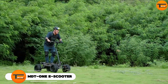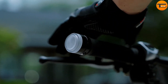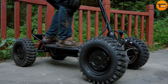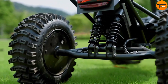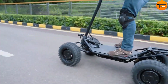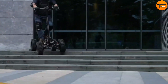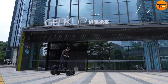MDT-1e Scooter. Get ready for an incredible off-road experience with the MDT-1e Scooter. This powerful four-wheeled electric scooter is built to handle any terrain, making it perfect for thrill-seekers. It's rugged, versatile, and designed for those who love adventure. Whether you're riding on pavement, grass, or dirt trails, the MDT-1e is up for the challenge. It can climb steep slopes of up to 40 degrees and reach speeds of 50 kilometers per hour.